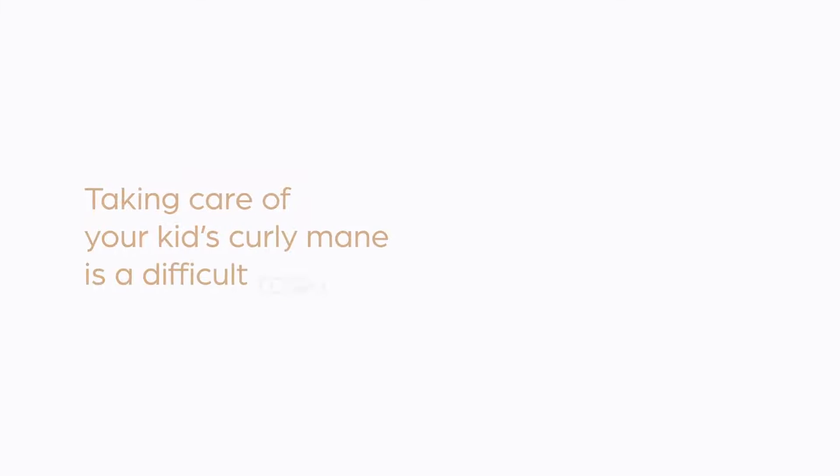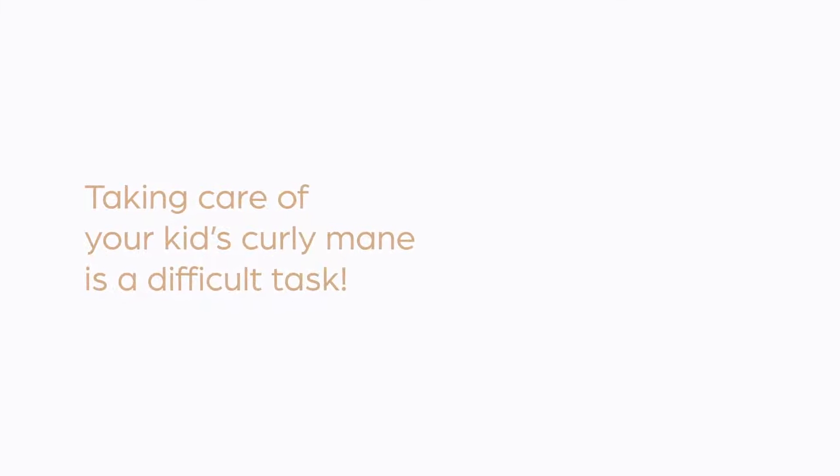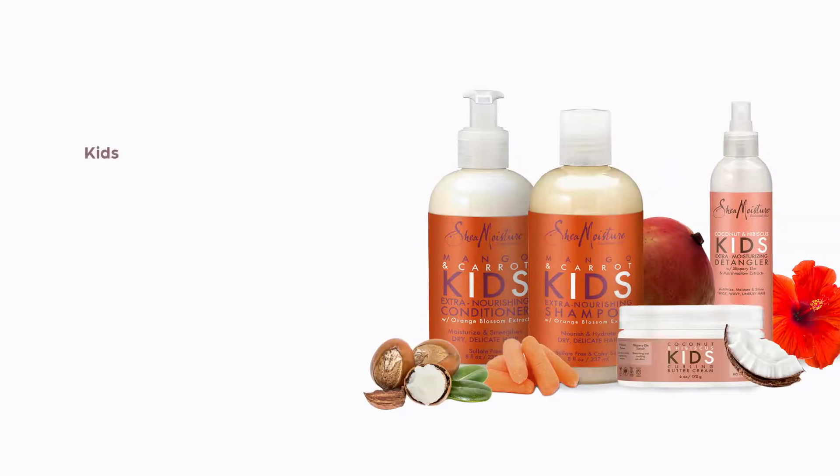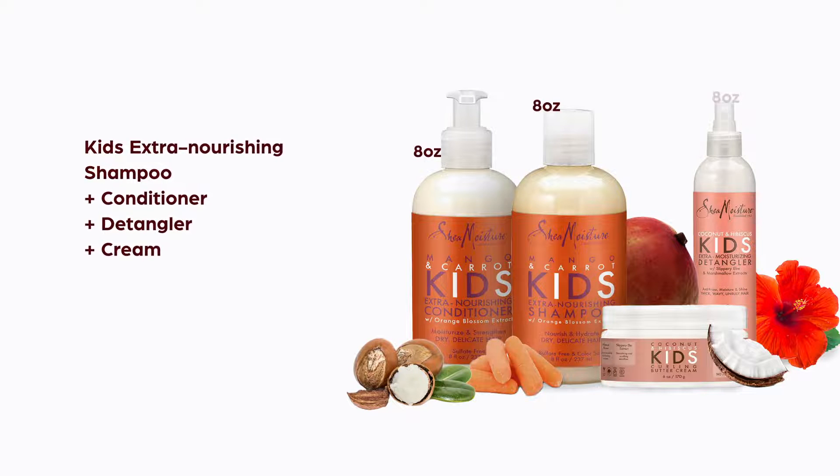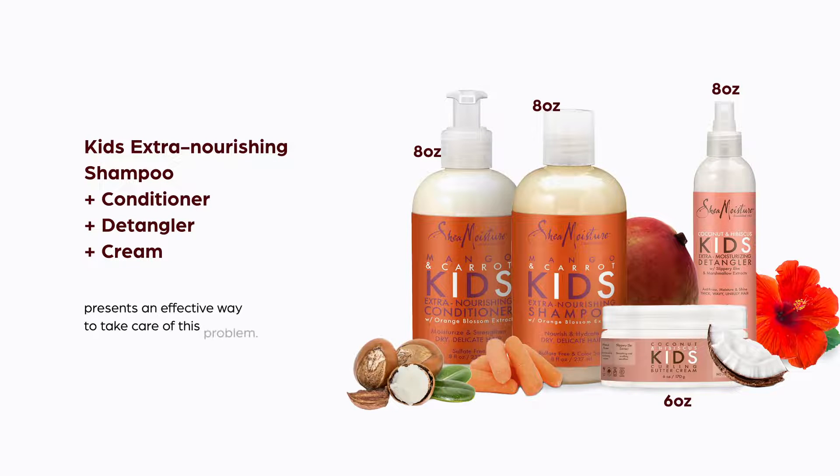Taking care of your kids' curly mane is a difficult task, so Shea Moisture Kids Extra Nourishing Shampoo plus Conditioner plus Detangler plus Cream — 8 ounces, 8 ounces, 8 ounces, 6 ounces combo — presents an effective way to take care of this problem.